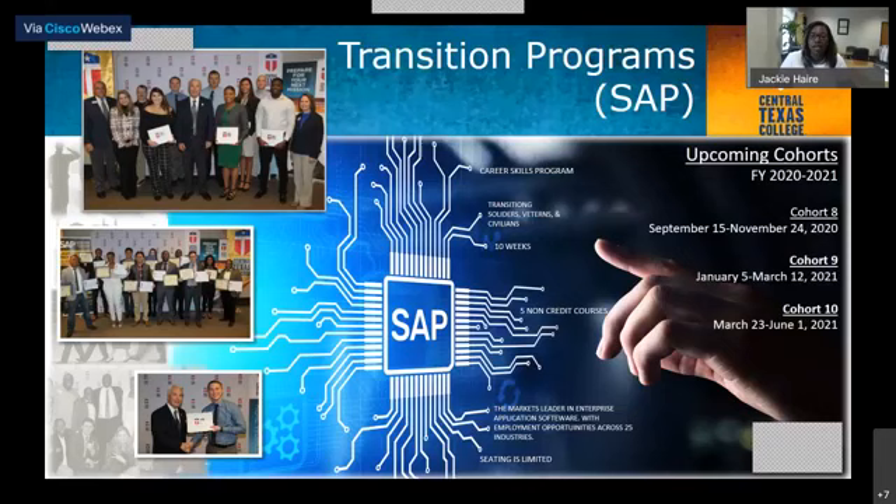We're going to talk about some of our transition programs that we offer here at Fort Hood. One of the programs we offer now is the SAP program, which is a 10-week program. At the end of that program, you'll be certified with your certificate in TS-14, and you'll be able to take that certificate and work in different industries to help prepare you in your career. Our next cohorts begin September 15th through November 24th, January 5th through March 12th 2021, and March 23rd through June 1st.